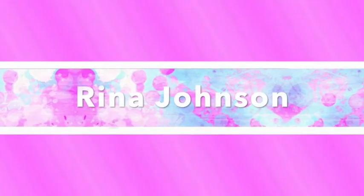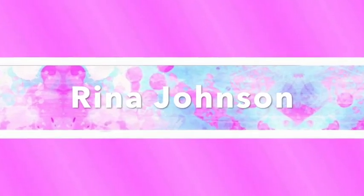Hey everyone, it's Reena, and welcome back to my channel. So today I'm going to be making a video for you guys, because my mom and I are going to be making cookies. You know how for Christmas you need to lay out those cookies?